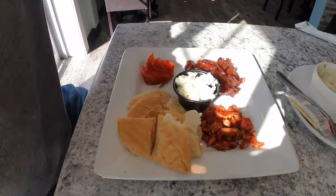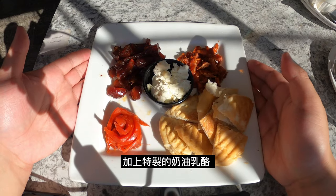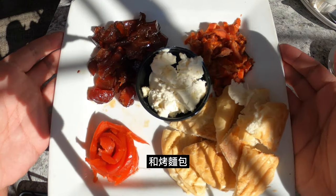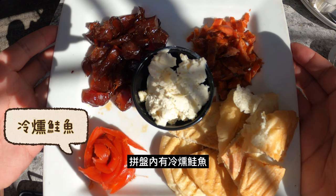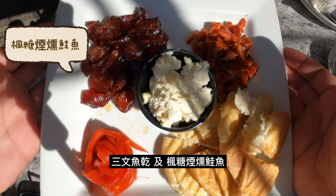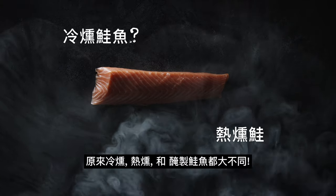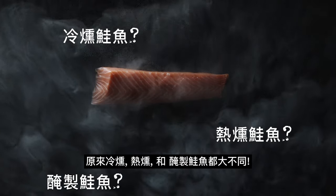The next dish is a mix of in-house smoked salmon, served with their homemade herb cream cheese and grilled baguette. We were offered cold-smoked sockeye salmon, regular jerky, and candied salmon. I didn't know the difference between cold-smoked, hot-smoked, and cured salmon until making this video.